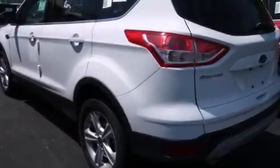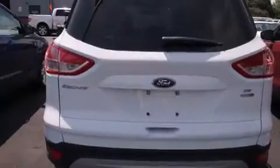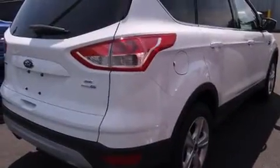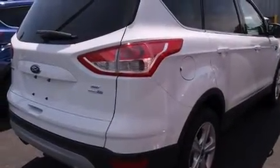Climb inside the 2013 Ford Escape. It features an automatic transmission, four-wheel drive, and an efficient four-cylinder engine. Turbocharger technology provides forced air induction, enhancing performance while preserving fuel economy.